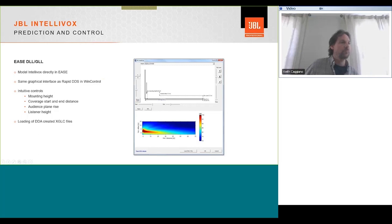Several options are available for Intellivox products. The DS range — the predecessor to the DSX — is still available as a variant. In some applications it may be desirable to use DS in place of DSX. The amplifier module position can be ordered at the top or the bottom of any unit. Power in the US is 115V; a 230V version is available elsewhere. We do offer RAL color matching and have a range of brackets, adapter boxes, and plates.